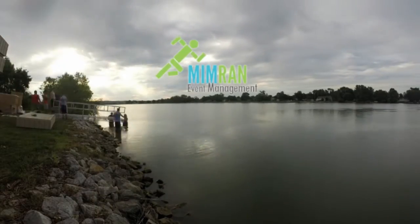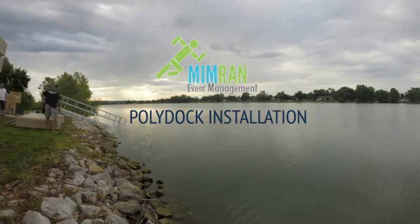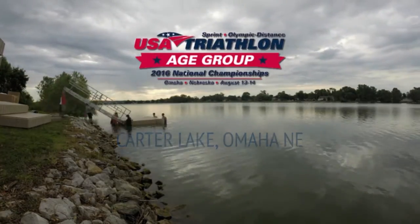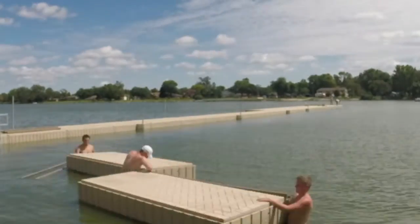The entire dock system was installed the weekend of August 5th, 6th, and 7th by MIMRAN Event Management and crew — just a week before the August 13th start of the USA Triathlon 2016 Age Group Nationals in Omaha, Nebraska.